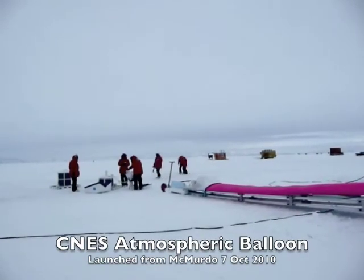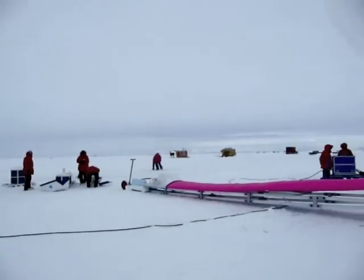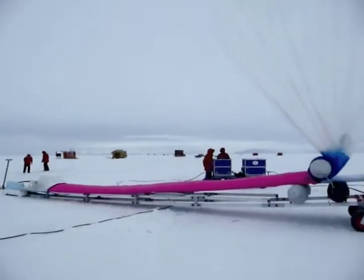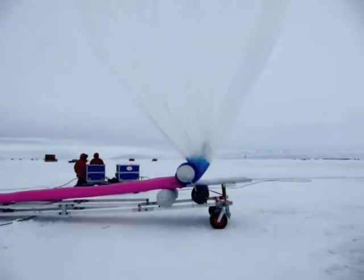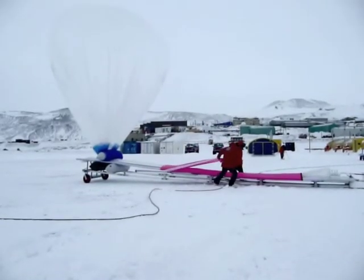I had a great opportunity on October 7th. I ran into Alfonso, who's a member of my team, and his roommate Charlie, who is with NCAR. The French team was launching an atmospheric science balloon, and Charlie offered to let us watch the process.